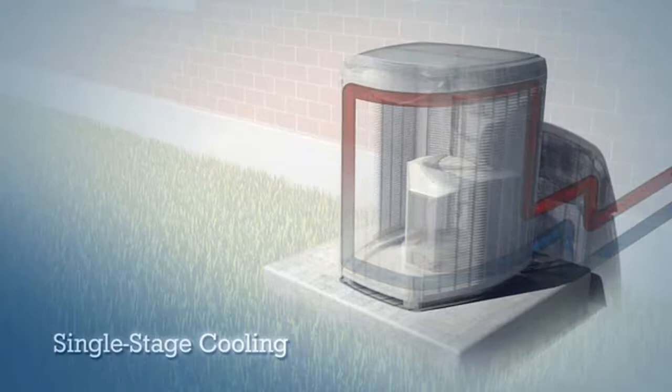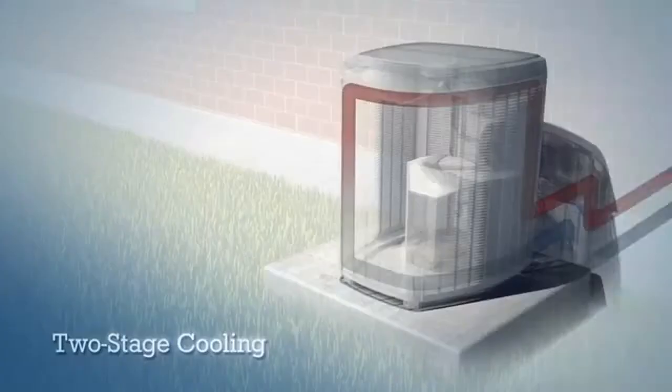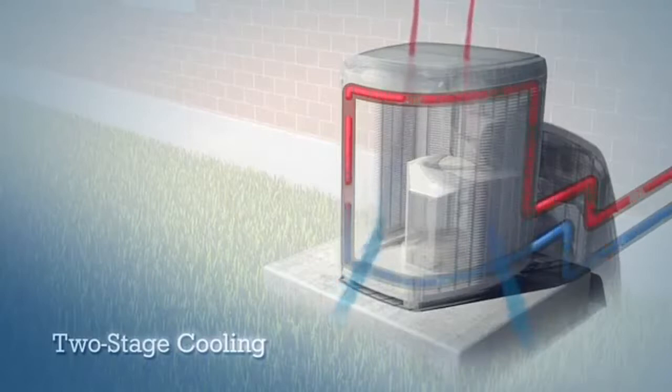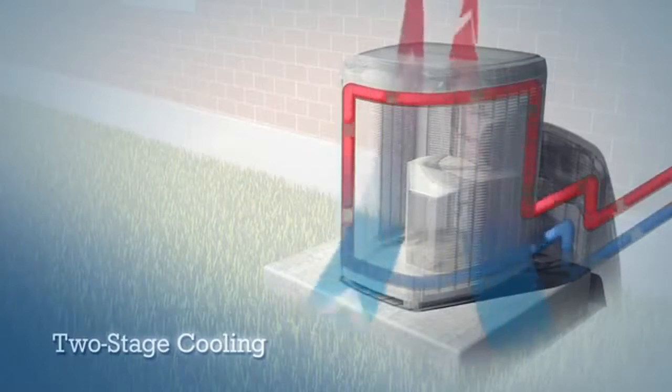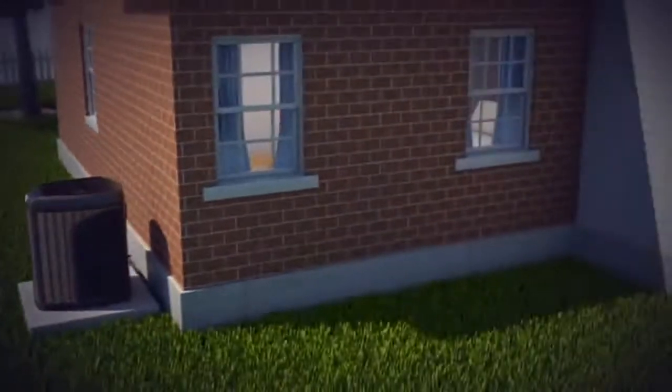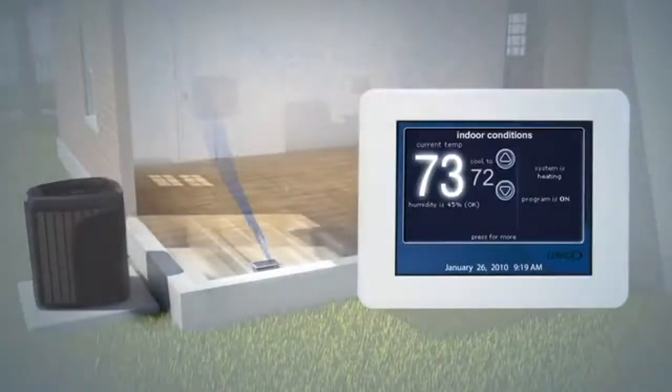Now this method isn't as flexible and it isn't as efficient. But a two-stage air conditioner has the flexibility to operate at either a low stage or a high stage based on how much cooling your home needs. Now most of the time, your home doesn't need a lot of cooling, so the air conditioner runs at its slower, most efficient stage.